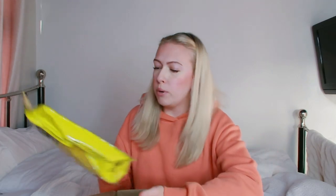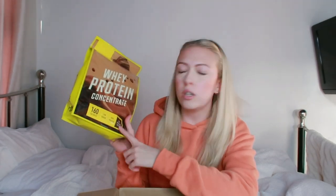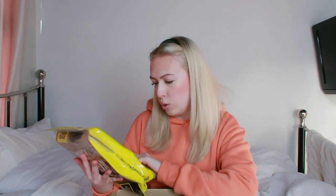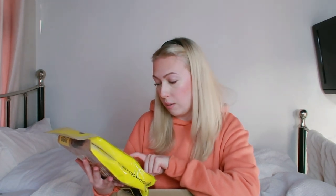This one is the whey protein concentrate in milk chocolate flavour. I'm excited to try this because I've tried chocolate flavoured protein in the past from other brands and it's not been the best. So I'm hoping this will meet my expectations and be a really nice flavour of chocolate. And it says high protein — 30 grams of protein, which is a good amount.